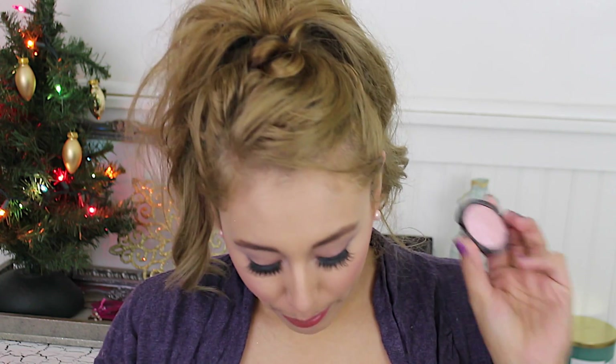Next is this highlighter that I literally only take out this time of year — it goes well with the purple blush I have going on. This is the elf baked highlighter in Pink Diamonds. It is actually really soft and really pigmented, and it's more of a pinky highlight. This is what I have on top of my cheekbones right now and I really love it. These baked highlighters are really nice, and their baked blushes too — I'm really impressed.